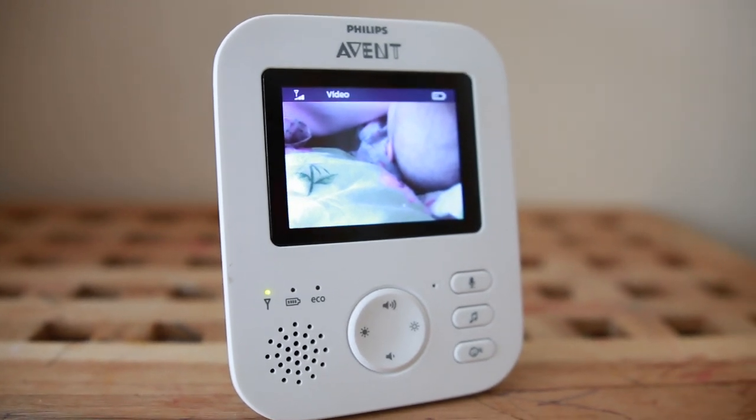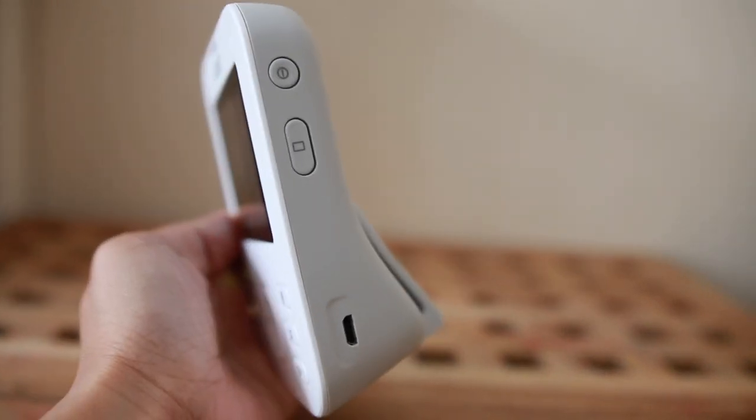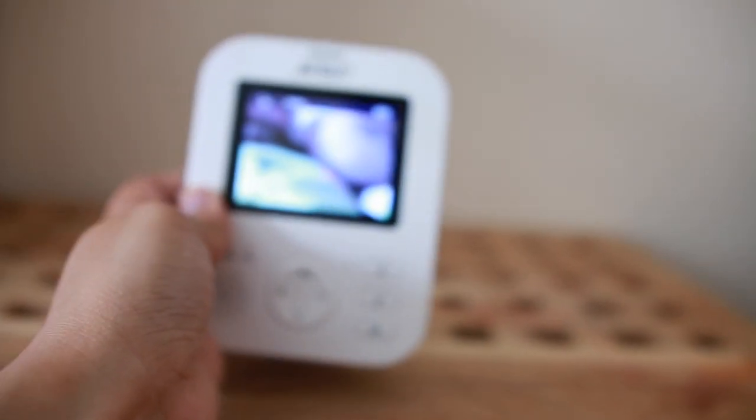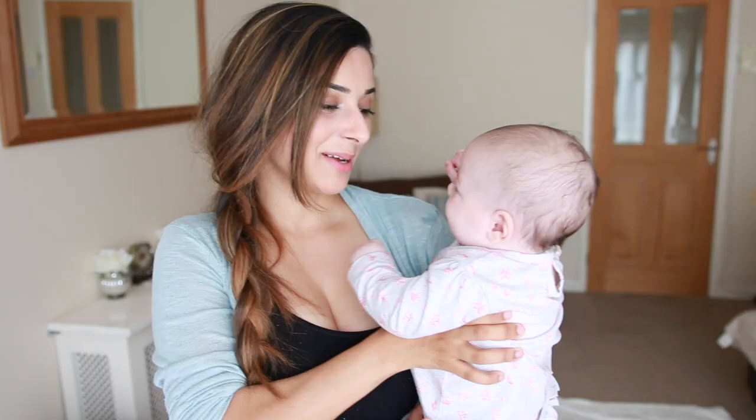The last sleeping essential is a baby monitor, and more specifically a video baby monitor. I'm a very anxious parent and I like to keep an eye on my children at all times — to know what they're doing and predict whether they're going to be awake in the next five or ten minutes. We still have a baby monitor on James, even though he's two — we keep an eye on him.